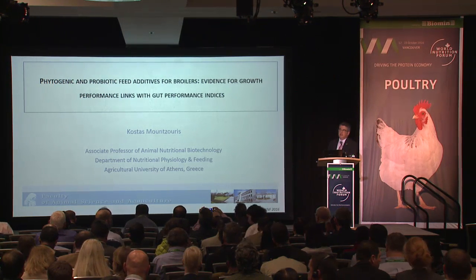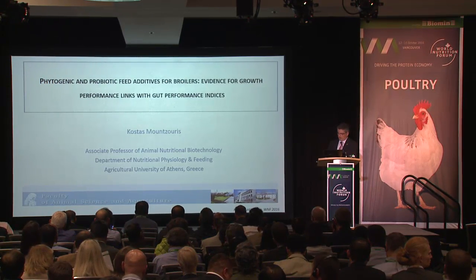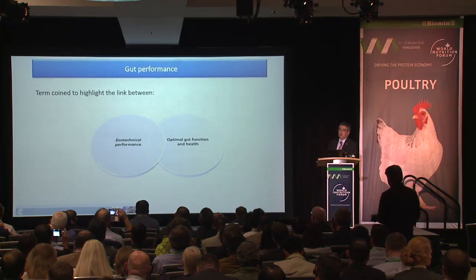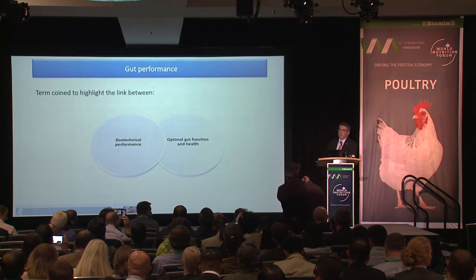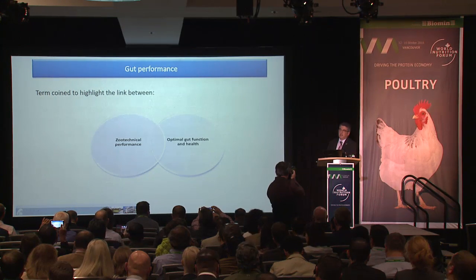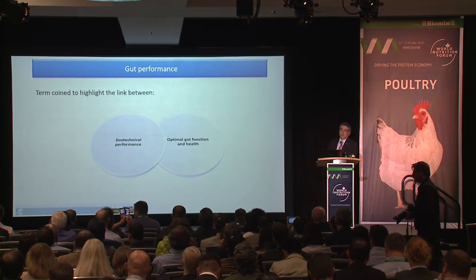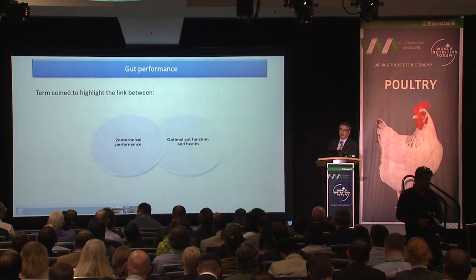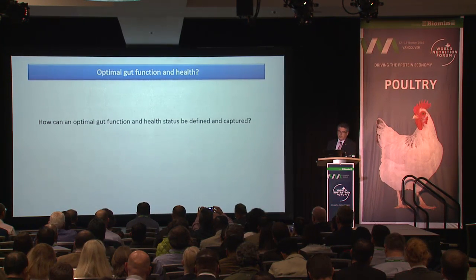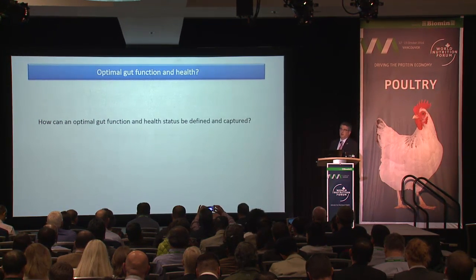We will present experimental results from six trials — three with phytogenics and three with probiotics. Let's start by defining gut performance. Gut performance is a term coined to highlight the link between zootechnical or animal performance and optimal gut function and health, which brings us to the question of how optimal gut function and health can be defined and captured in terms of reliable biomarkers.